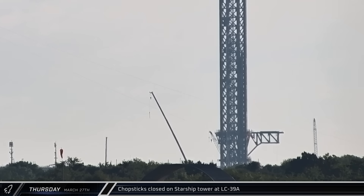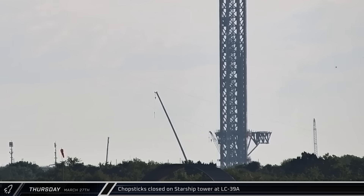On Thursday, as work continues on the Starship pad at Launch Complex 39A, we could see movement of the chopsticks on the tower as they were moved into their closed position. This was likely done manually in order to facilitate the piling work for the flame trench at the base of the tower.